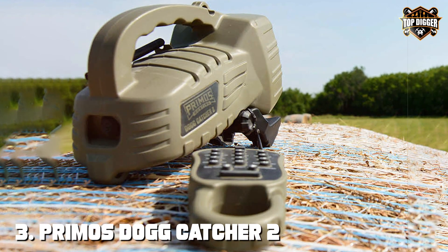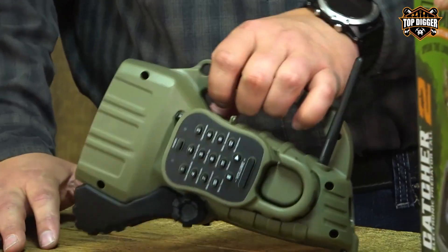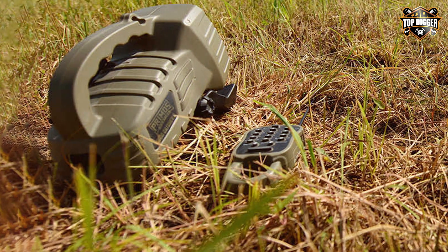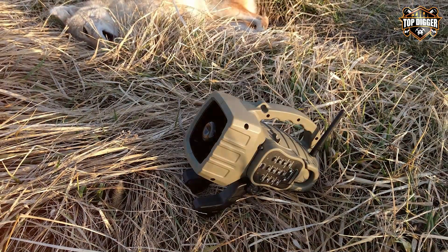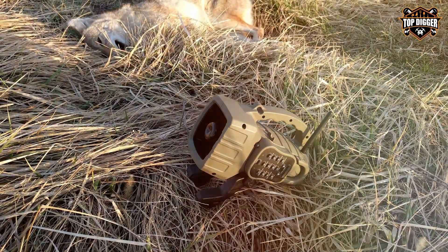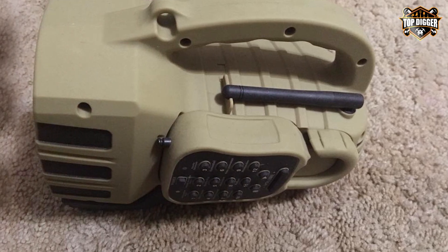The number three position is held by the Primo's Dogcatcher 2 Predator Call — the ultimate tool for predator hunters seeking an edge in the field. Primo's has a reputation for delivering high-quality hunting gear, and the Dogcatcher 2 is no exception. With a 150-yard remote control range and 200 preloaded sounds, this predator call offers versatility and convenience. It covers a wide range of sounds, from distressed rabbit to rodent squeaks, ensuring you have the right call for any situation. The included decoy adds realism to your setup, making it hard for predators to resist approaching. The compact design of the caller and remote makes it easy to carry and set up in various hunting scenarios.